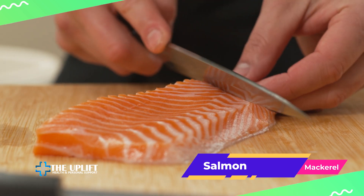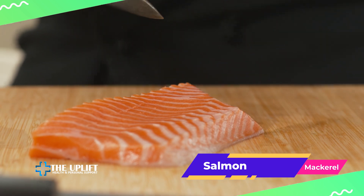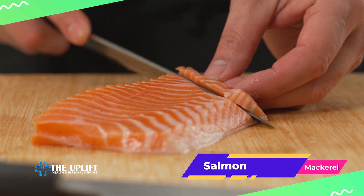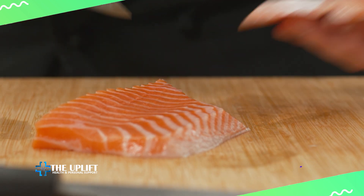Now, let's dive into the ocean for some heart-healthy fats. Fatty fish like salmon, mackerel, and trout are rich in omega-3 fatty acids, which can lower cholesterol and benefit your cardiovascular health.